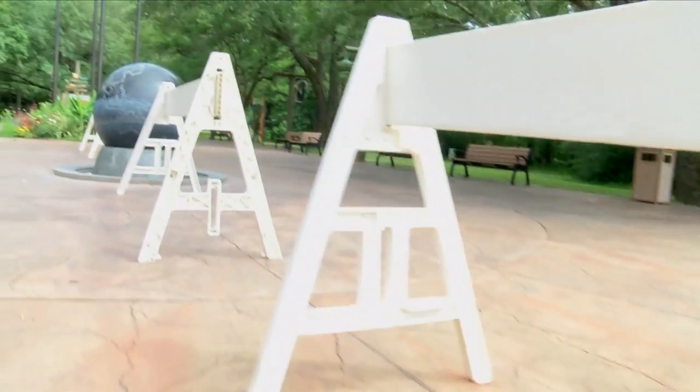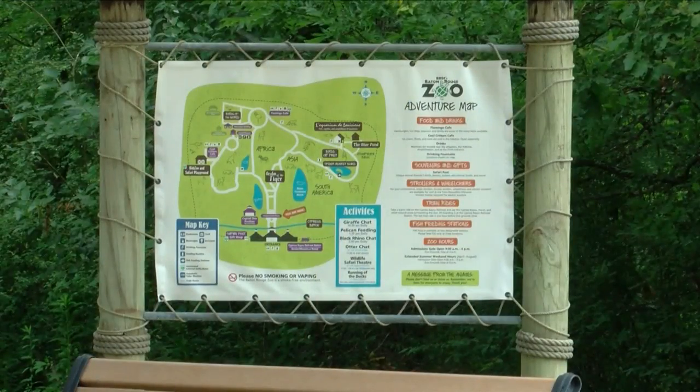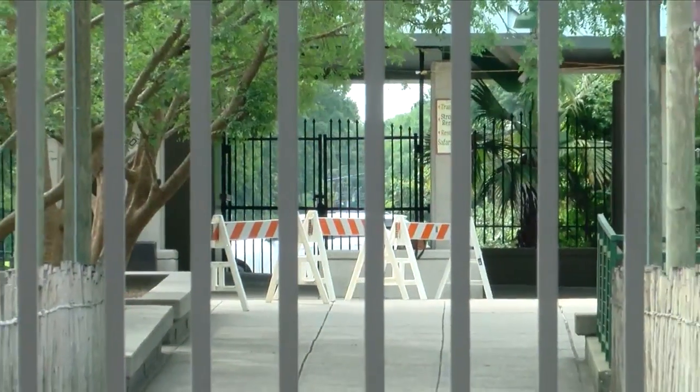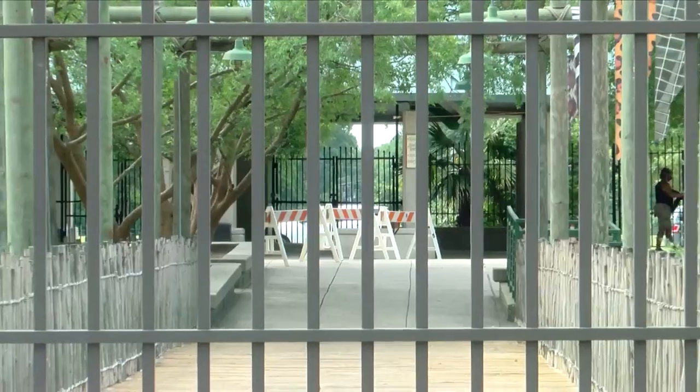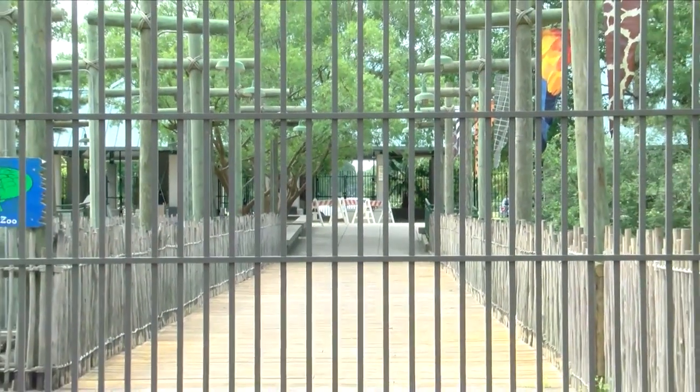We have a multitude of restrooms throughout the zoo that have soap and water, and we just encourage folks to bring your own. In addition to the barricades and signs, staff members will be on hand to remind people to keep their distance from each other. If we start to see things build in a group that's larger than 10, then we'll walk in and ask if everyone can remember the six foot rules.